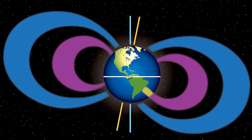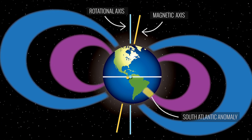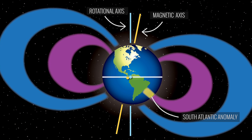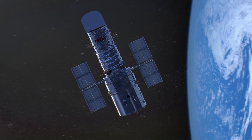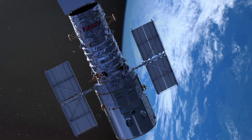But because of the offset between Earth's magnetic and rotational poles, and the weakened magnetic field over the South Atlantic Anomaly, some energetic particles within the belts do penetrate closer to the Earth's surface. This means that NASA and other space agencies need to account for the extra radiation when low-orbit satellites pass through the anomaly.